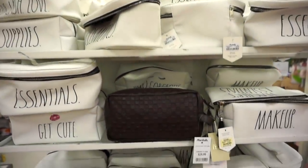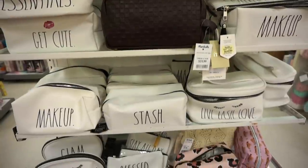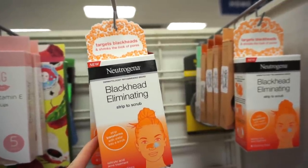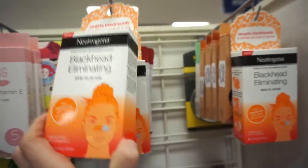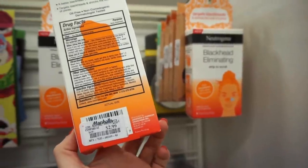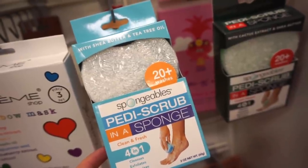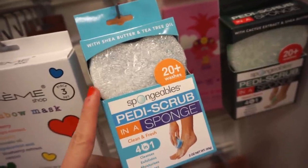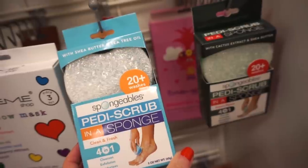They have cute makeup bags by Rae Dunn — each with its own saying — retailing for $9.99 each in a bunch of different sizes. There's an interesting Neutrogena Blackhead Eliminating Strip to Scrub for $2.99 — pretty cool since Neutrogena typically retails for $10 to $30. There's also a Petty Scrub in a Sponge for toes — it exfoliates, cleanses, moisturizes, and massages. I have one from Ulta and I really like it. You can use it up to 20-plus washes and it may help with cellulite.